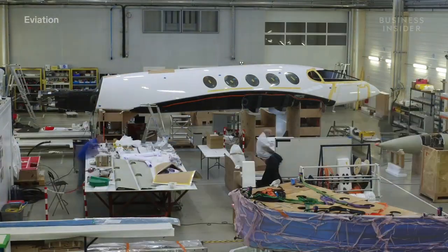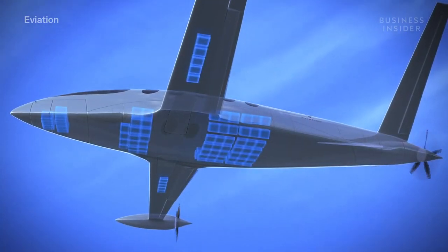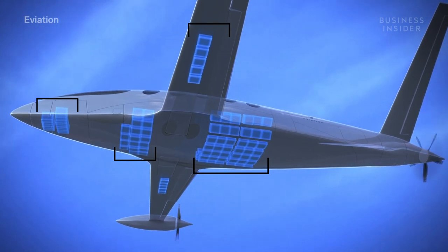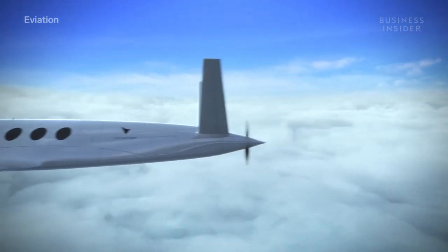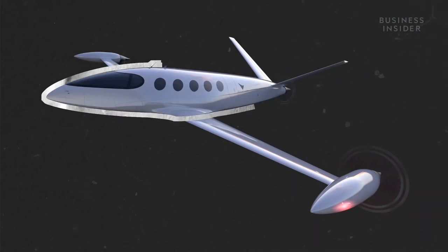Eviation had two solutions for a heavy battery. Engineers distributed the battery throughout the plane — that battery is literally all over the place. It's under the floor, it's in the wings, in the fuselage in different locations. Then they balanced out the battery's sheer weight: the way to do it is just to build everything else very light. Alice has a lightweight airframe, slim wings, and wingtip propellers. It has a lifting body, which means it looks like, for lack of a better description, an upside-down boat.